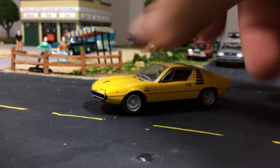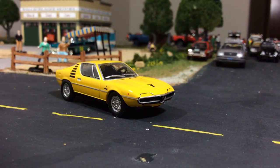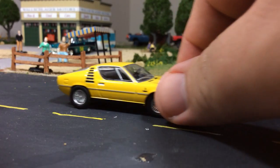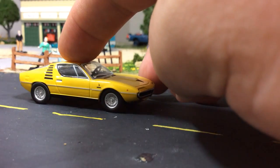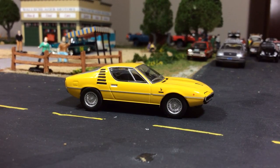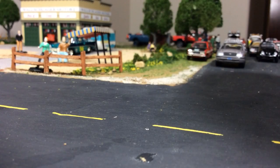I think they're easily one of the best brands when you take into consideration the quality of work they do along with the detail and the catalog — they have a great catalog, probably the best catalog outside of Johnny Lightning. Johnny Lightning has an amazing catalog, they just don't do everything well. Everything Kyosho does is top-notch, and this Montreal is no exception. Sometimes with Kyosho they're not the best rollers, but they're not made as toys — these are made as model cars.